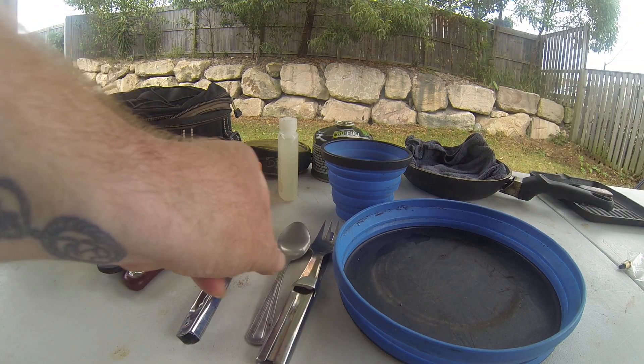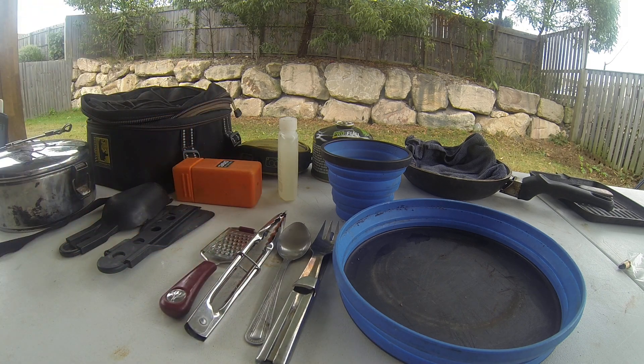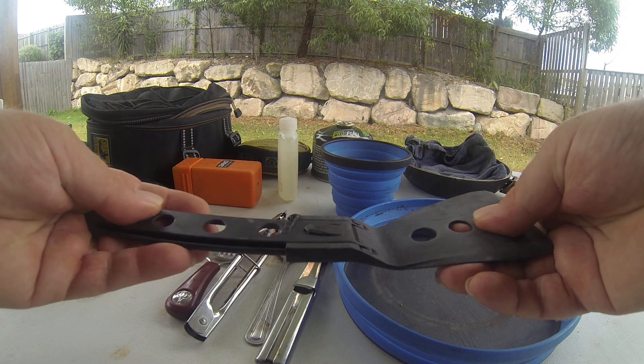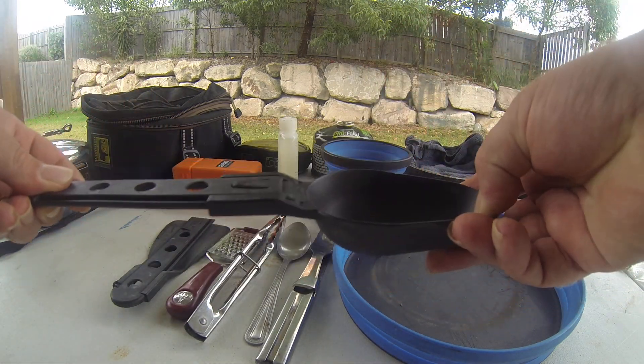The utensils that I bring: we've got knives and forks, a spoon, a small pair of tongs, and a grater for garlic and parmesan and stuff. I've also got utensils that collapse down so they're extendable, and a kitchen spoon as well that does the same thing.